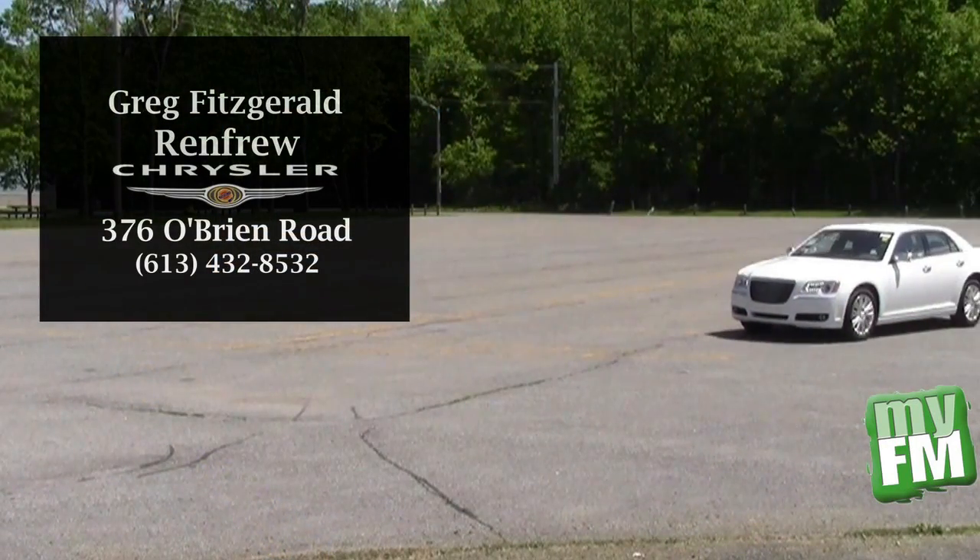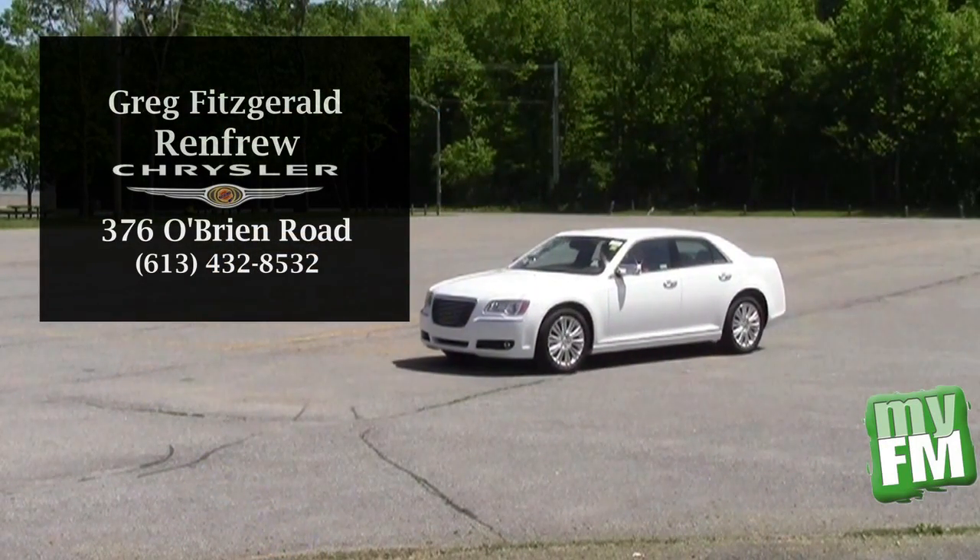To take this car for a test drive now, head on down and see Greg Fitzgerald at Renfrew Chrysler.